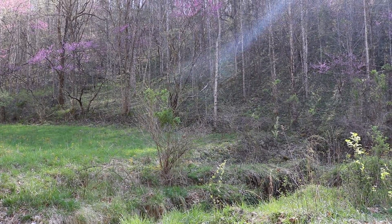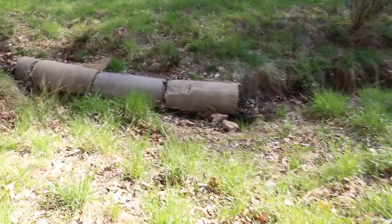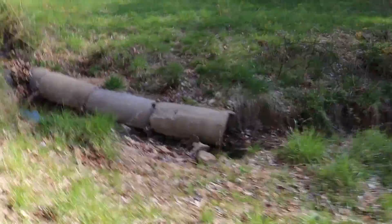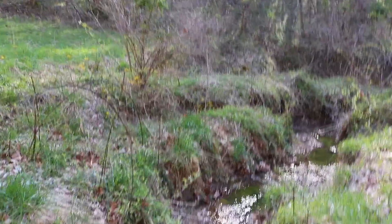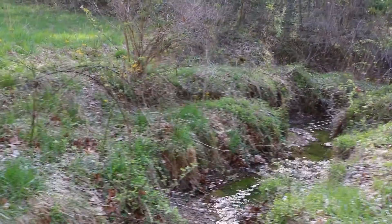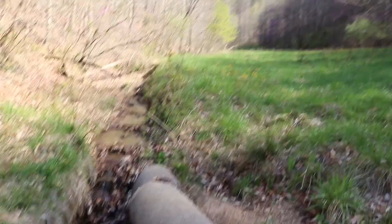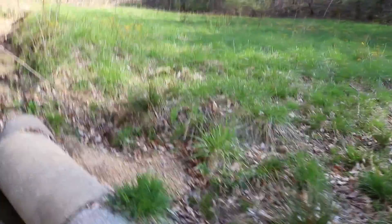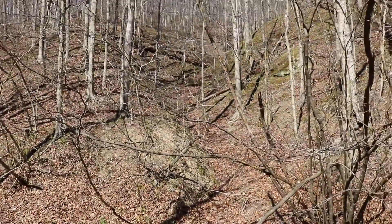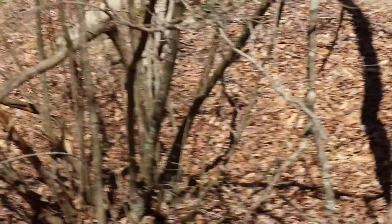We crossed the creek three or four times. Now this is where we need to get off because of those pipes — if we try to ride over them we'll probably bottom out. So we just drove about a half mile up the holler. You can see the water still coming and it's coming fast. This pipe washed out a couple years ago. We'll walk the rest of the way out there.